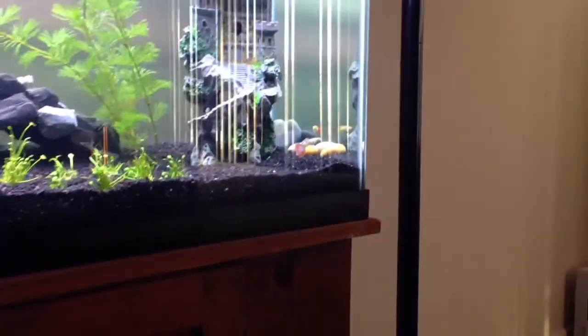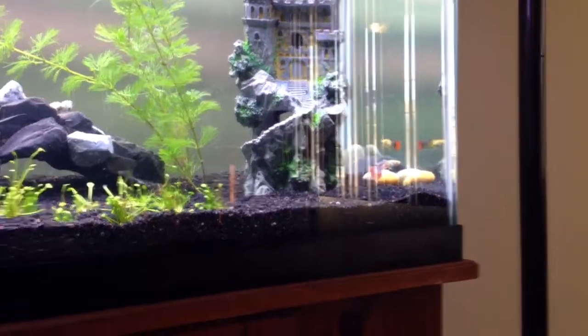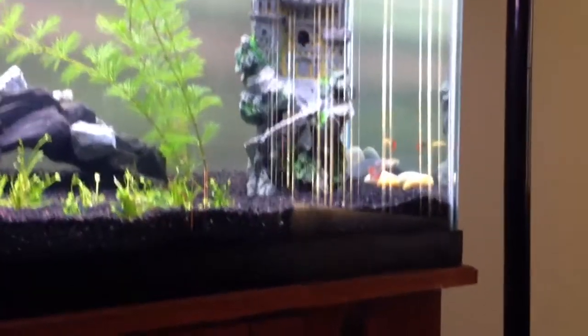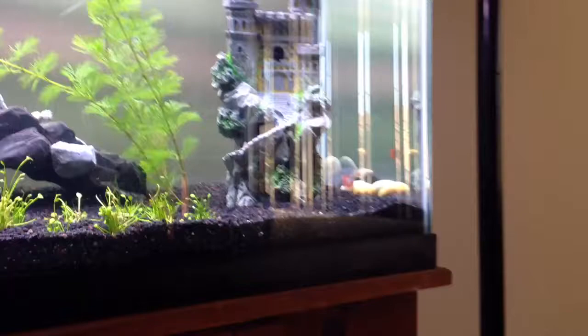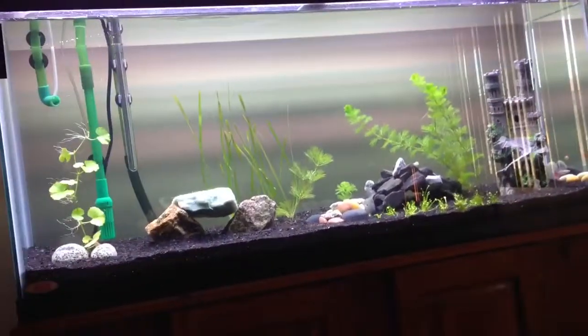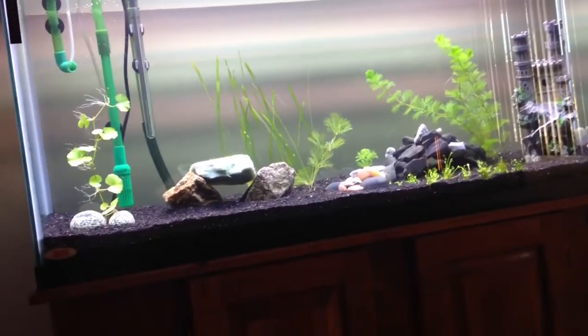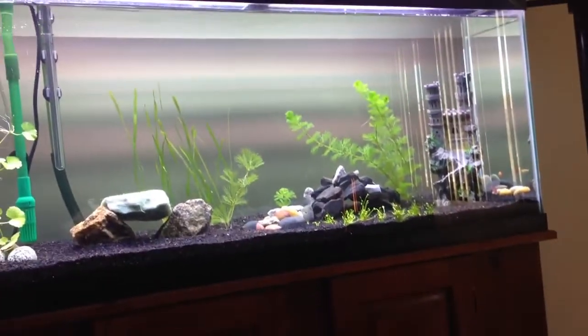Sorry for the glare — gotta keep the blinds closed so I don't get any sunlight in here. But there they are. Hopefully these plants start growing; I'm looking forward to getting some baby tears in the foreground on this side.